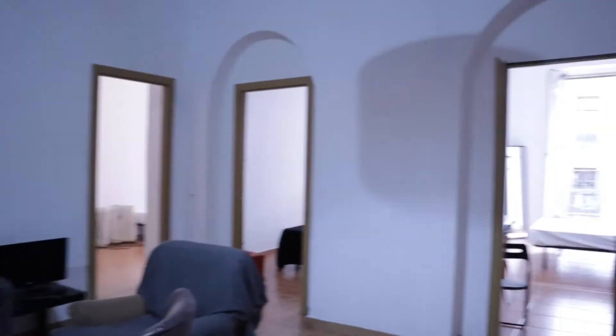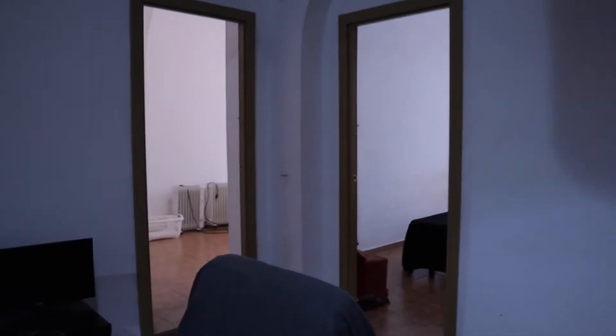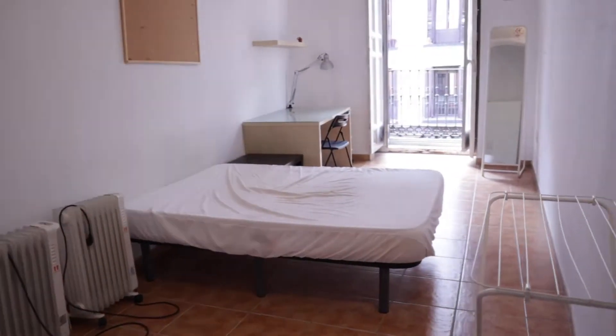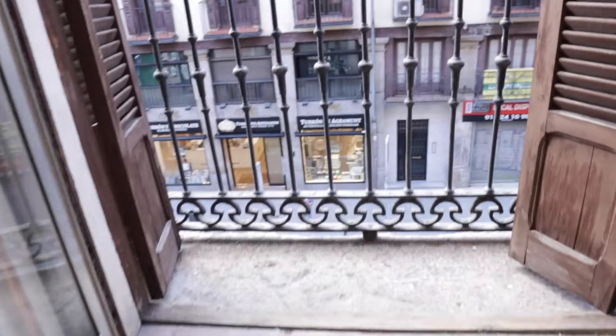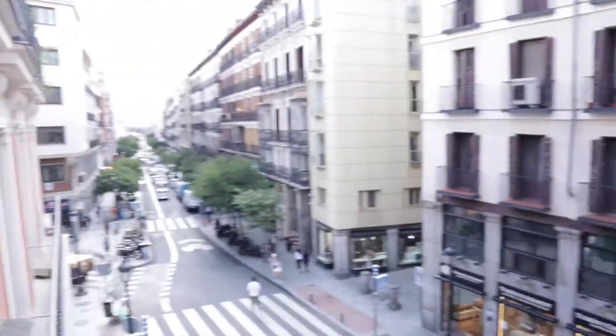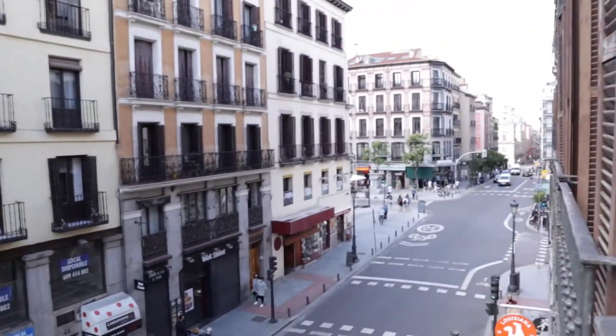Right there we found four bedrooms. Bedroom number one has a double bed, wardrobe, really good space and light, a desk, and a balcony with a street view on Calle Mayor.